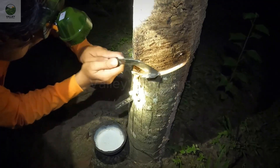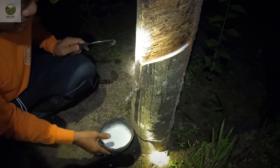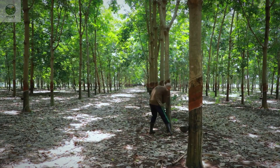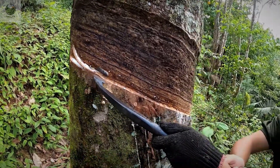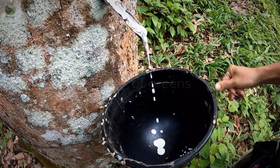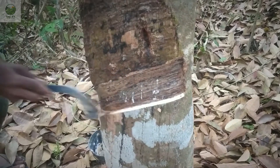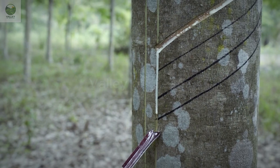Each day, latex tappers must rise early to enter the rubber plantation. Their work requires utmost precision. Using a specialized knife, they make gentle diagonal cuts along the rubber tree's trunk, only touching the outer bark without damaging the inner wood. These cuts are made at a specific angle to allow the milky latex to flow easily into a small trough attached beneath the tree, from where it is collected into containers.